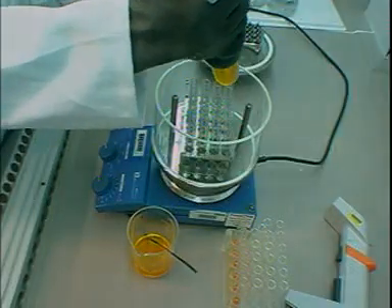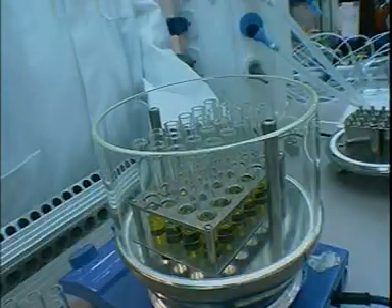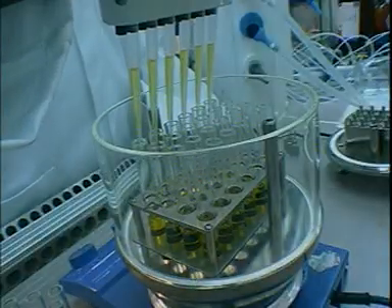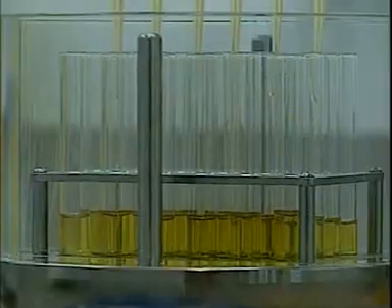The apparatus shown can be used to make compounds in quantities of between 10mg and 100mg. Parallel synthesis can replicate all the techniques that are possible using conventional apparatus with ground glass joints.